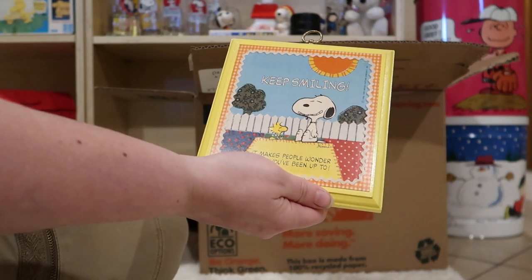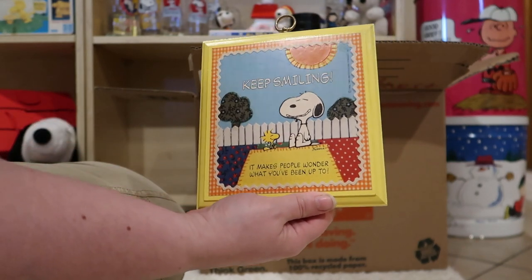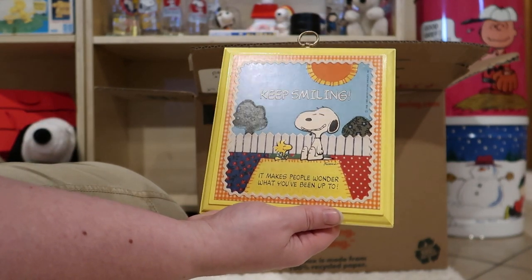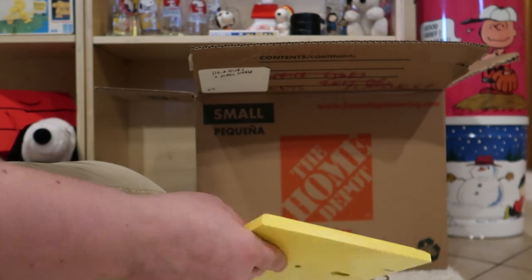Another plaque here. Snoopy and Woodstock — keep smiling, it makes people wonder what you've been up to. I think everybody could use a smile now and again. This has a sort of fabric look to it.